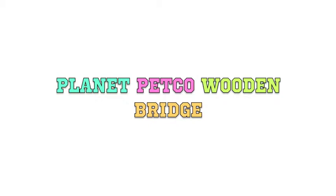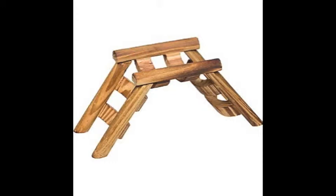The first thing on the list is the Planet Petco Wooden Bridge. I think this is a really cool toy and it can be used for multiple things.